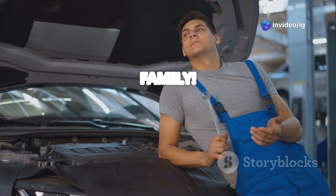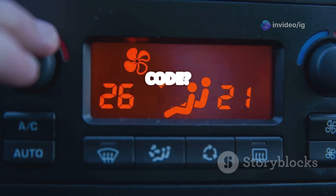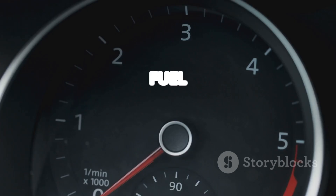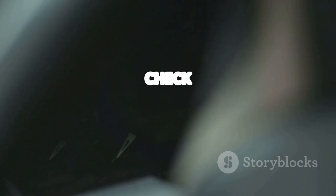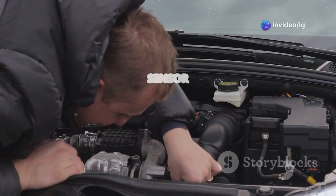Hello IG Garage family! Is your car showing a P0096 trouble code? If your engine is running rough, your fuel efficiency has dropped, or your check engine light is on, you might have a problem with the intake air temperature sensor too.